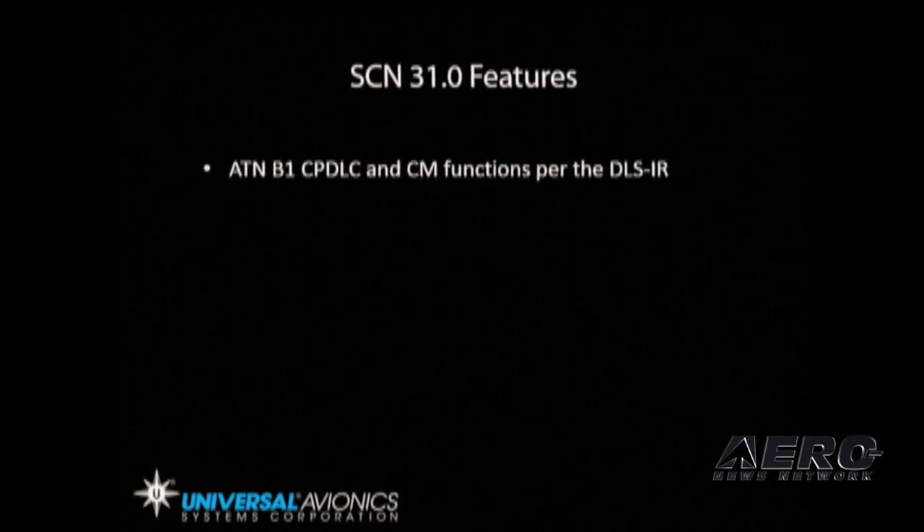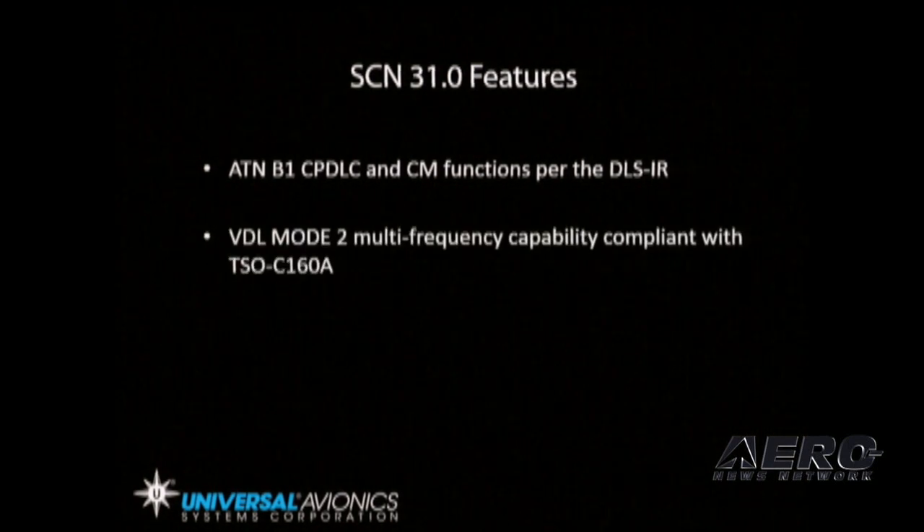Some of the features for SCN 31 include ATN Baseline 1 controller, pilot data link communications and context management functions per the data link services implementing rule and associated guidance. It also features VDL Mode 2 multi-frequency capability compliant with TSO C160A.